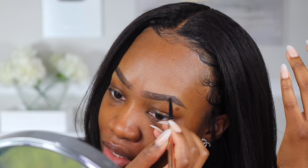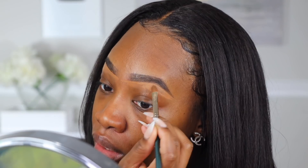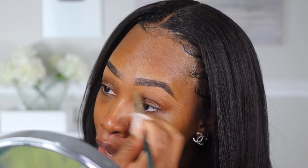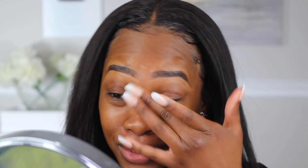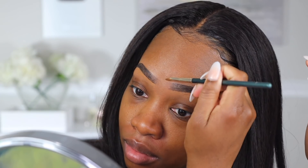We're skipping the KVD foundation today since I don't have time to do a wear test, and we're actually using the new Morphe foundation today. They only sent me one shade, so we'll see if it's right. Right off the bat, I do like this brow pencil from Charlotte Tilbury - I'll even say I like it better than the Huda Beauty Brow Bomb because that pencil breaks so easily.